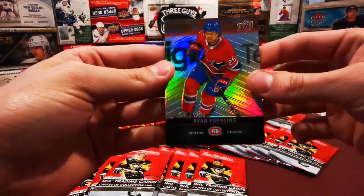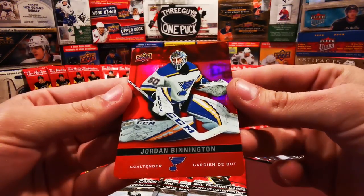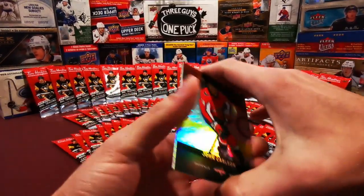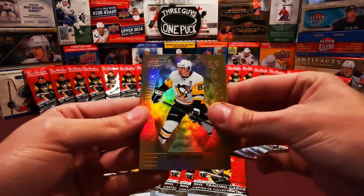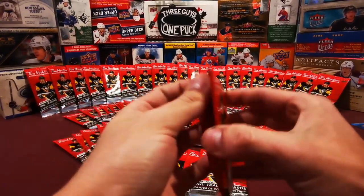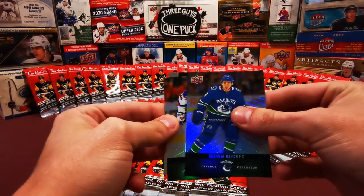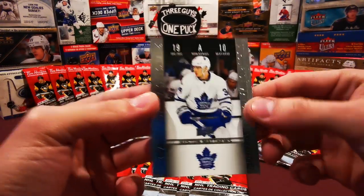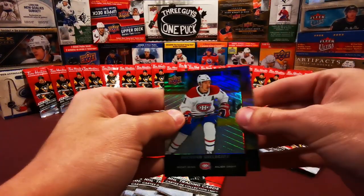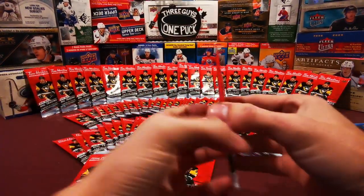We got a Mitch Marner, a Ryan Poehling rookie card - doesn't say RC anywhere on there but is indeed a rookie - and a Jordan Bennington red parallel. John Carlson, Sidney Crosby gold etchings, and a Jonathan Huberdeau. Quinn Hughes rookie card, Chris Kreider, and an Auston Matthews game day action. Victor Hedman, Brandon Gallagher, Steven Stamkos red parallel. Getting all the Stamkos - all the trade bait.